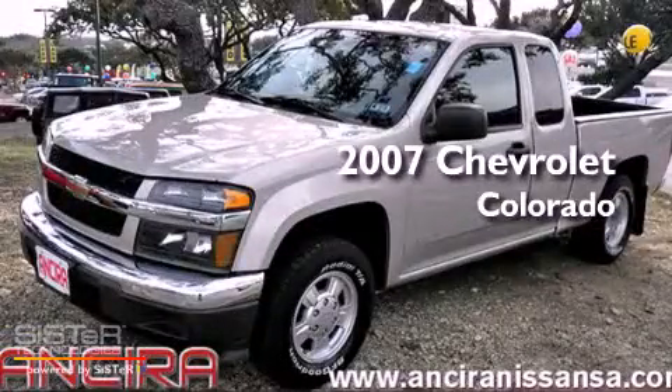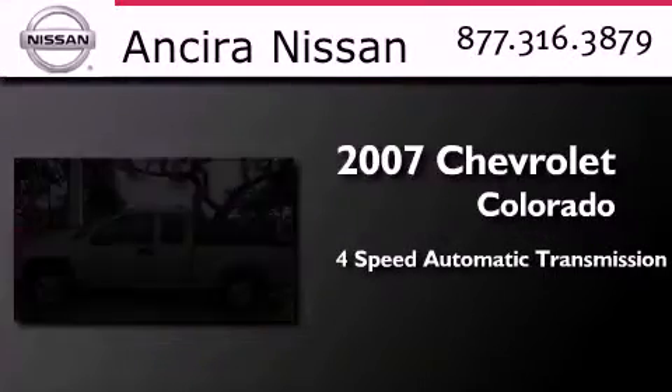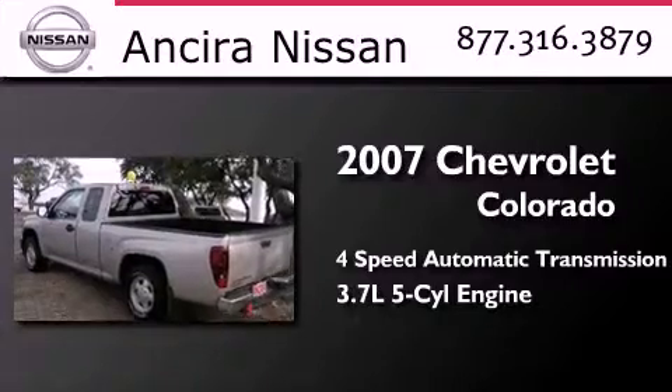This is a 2007 Chevrolet Colorado. This truck has a 4-speed automatic transmission and a 3.7-liter inline 5-cylinder engine.